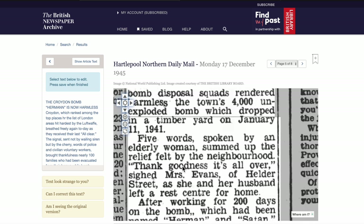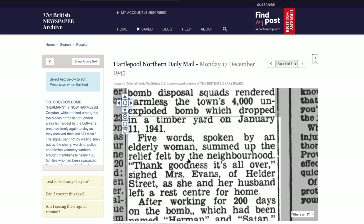Five words spoken by an elderly woman summed up the relief felt by the neighbourhood: 'Thank goodness it's all over,' sighed Mrs Evans of Helder Street. They haven't actually told us where the bomb was, but if the residents in the local area were evacuated and she was from Helder Street, let's have a look at Google Maps.